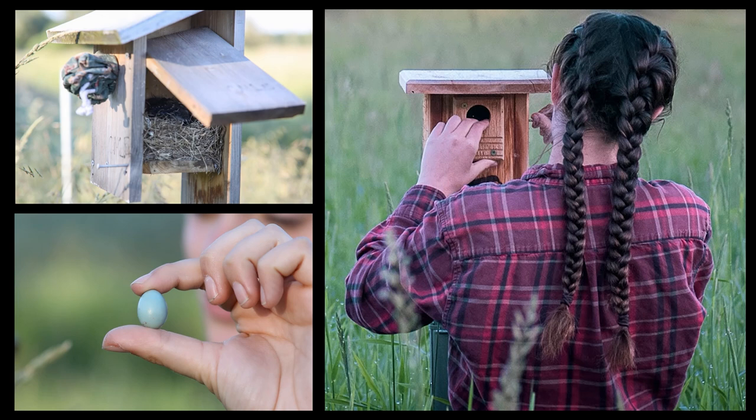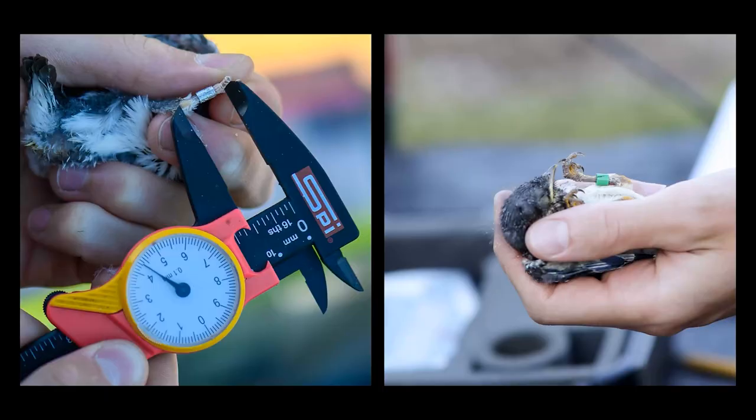Upon nest box inspections, we began recording the number of eggs laid and the duration of the laying period. The status of the clutches was subsequently monitored and the number of successfully hatched birds were also recorded. When the hatchlings reach an age of 12 days, they are old enough to be banded. Birds at this age have legs large enough to hold an adult sized band yet are not in danger of attempting to fledge prematurely.